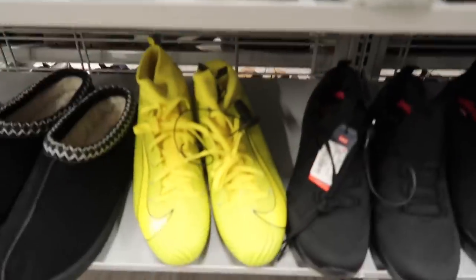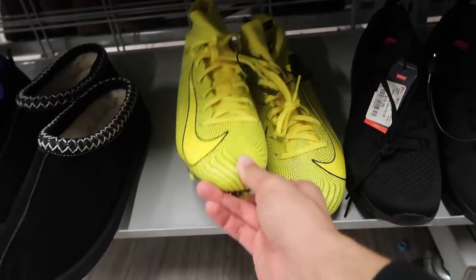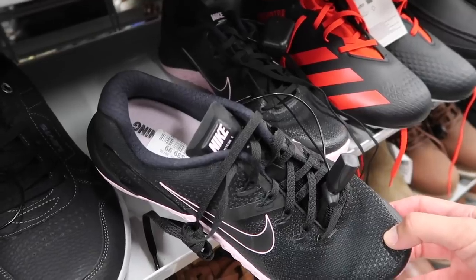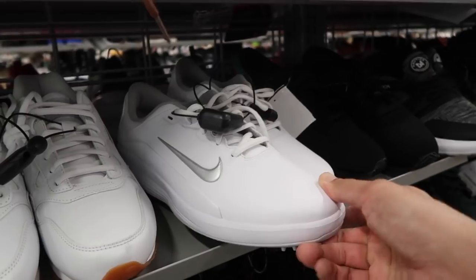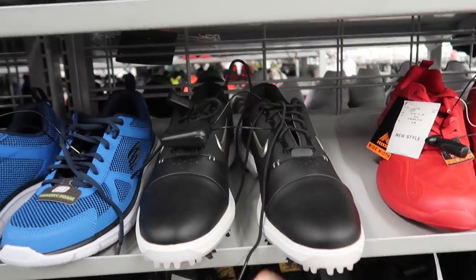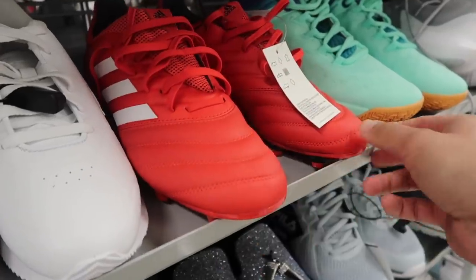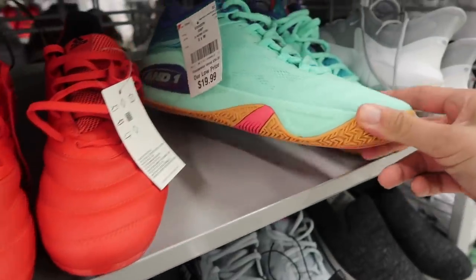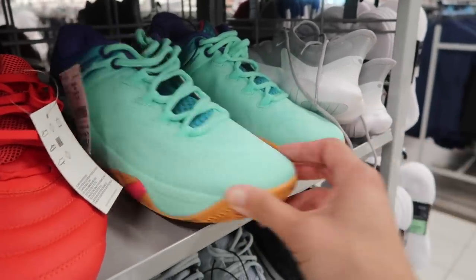Same price and size for the yellow and black Vapors as well. Metcon 4, black and pink, $40. Some golf shoes out here, size 9 and a half, lower end but still $30. Zoom Golf in black, $25, same size 9 and a half. Copa 20.3 in red, lower end, $20.